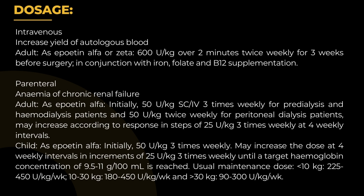Usual maintenance dose: less than 10 kg — 225 to 450 U/kg per week; 10 to 30 kg — 180 to 450 U/kg per week; greater than 30 kg — 90 to 300 U/kg per week.